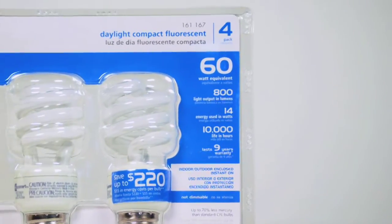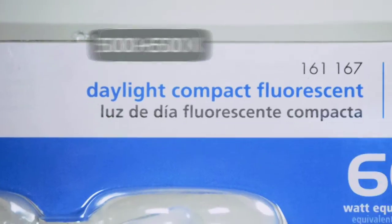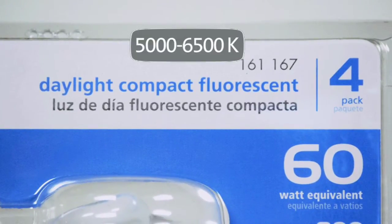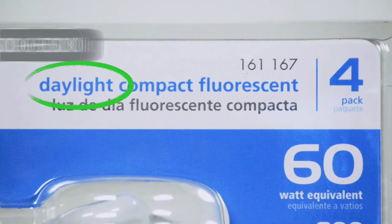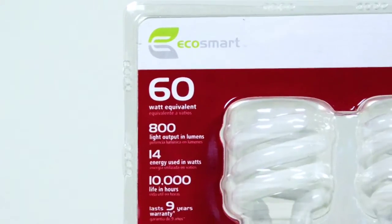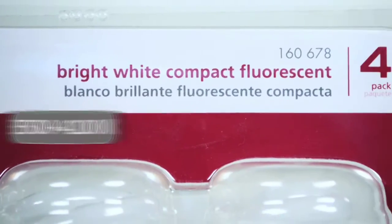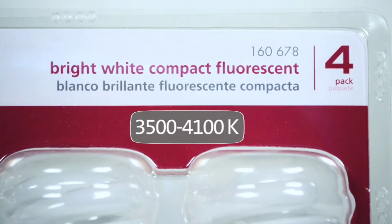Bulbs that approximate the hue of light that comes from the sun will have Kelvin ratings near 5000 to 6500K and will carry a daylight description. Daylight bulbs have a bright, clean light that is ideal for lively, active areas in your home. Bulbs that have a cooler, neutral light have a Kelvin rating of 3500 to 4100K. Their packaging will say cool, neutral, or bright.